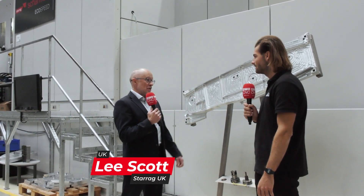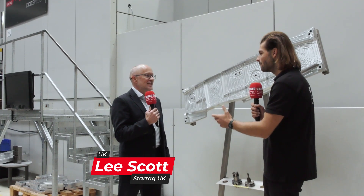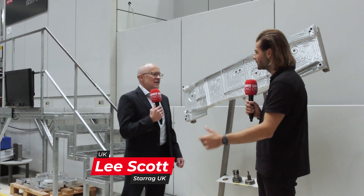We've been involved with the AMRC for two decades now — 20 years, it's a long time. The objective is that we work together and we deliver faster, more profitable solutions for UK industry.